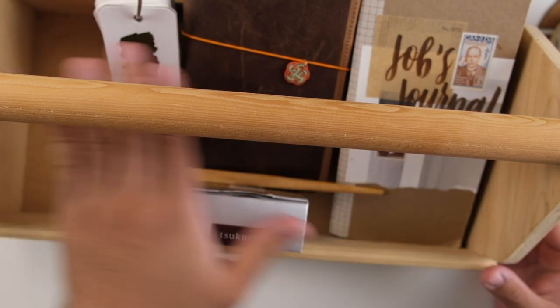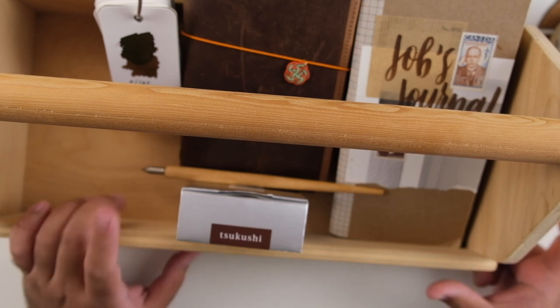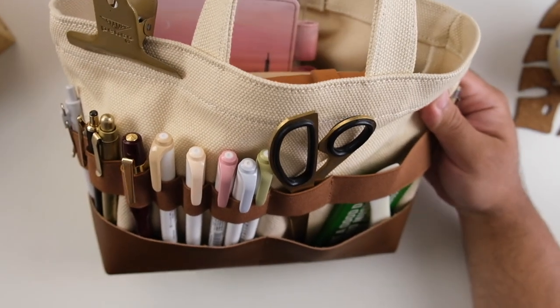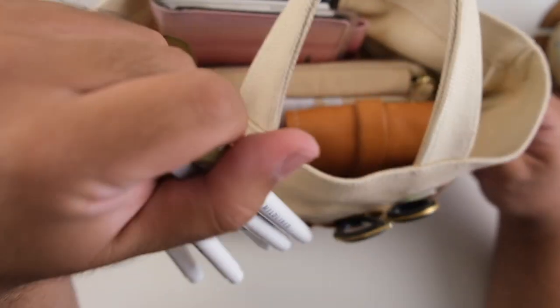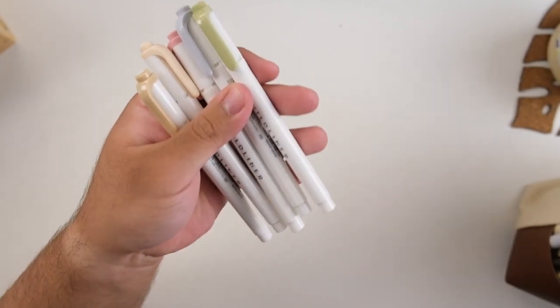That concludes our Stationary Chat! I talked about some new things I've purchased, some new discoveries, and shared a little insight into what I've been liking recently. I hope this first Stationary Chat was useful. Let me know if there are any topics you'd like me to cover next time — I kind of want to do this monthly, since there are a lot of opinions and things I acquire from brands and friends that never quite make it onto my journaling videos. Please take care and be safe — see you in the next one, bye!